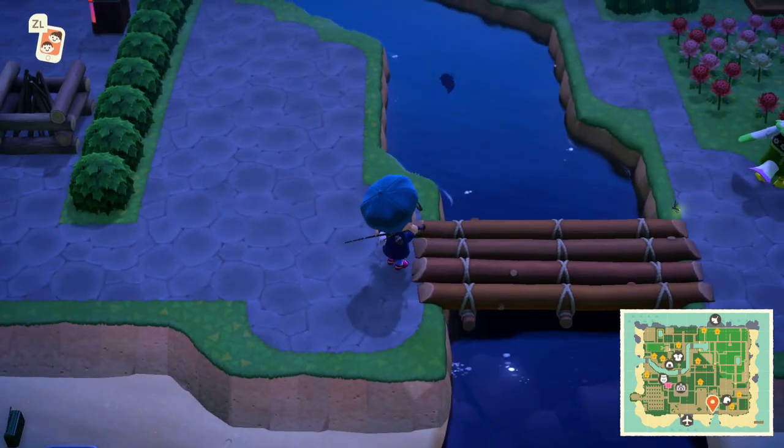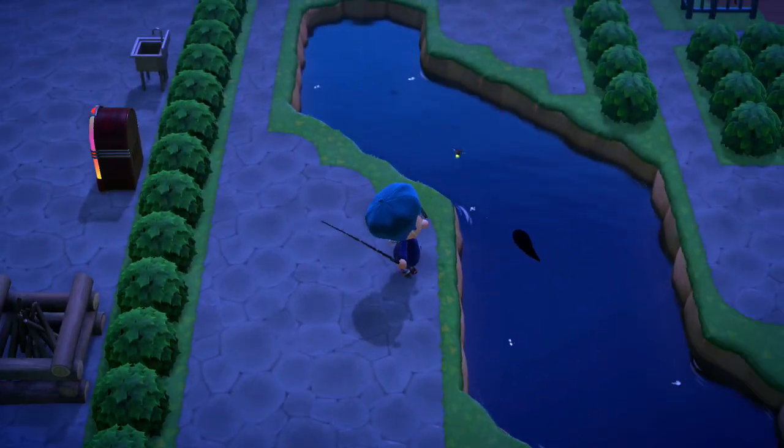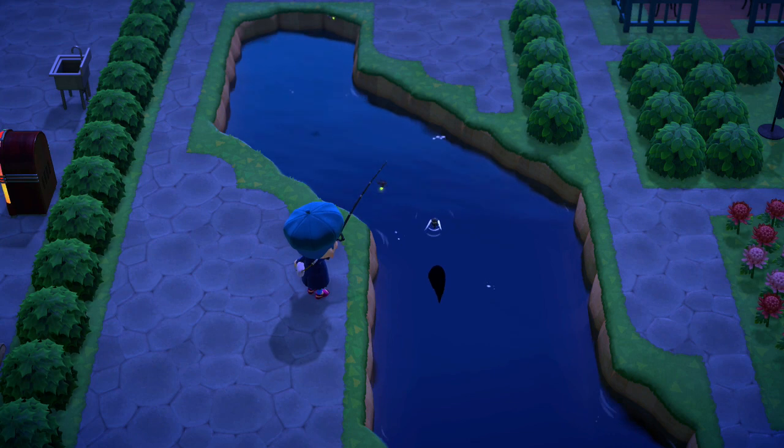Hey there folks, RainyMT here and let's talk about how to catch a Saddle Pachir in Animal Crossing New Horizons.